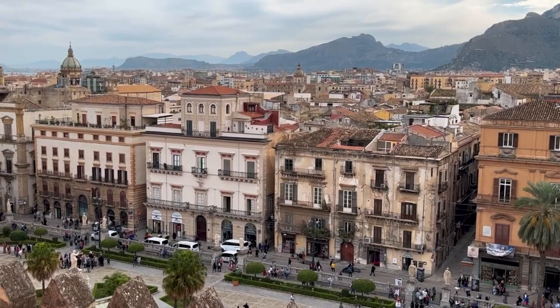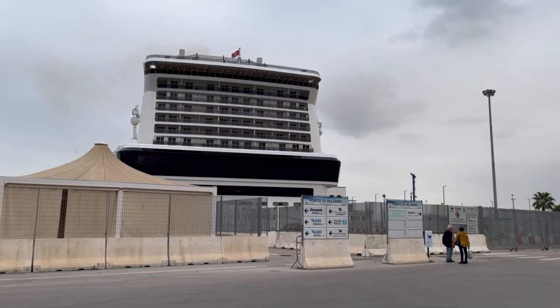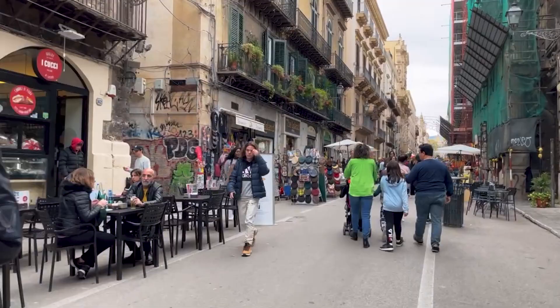Palermo is the capital city of the Italian island of Sicily and its largest port, together with the port of Messina. Nestled on the northeastern coast of Sicily, this ancient city boasts a 2,700-year-old history, diverse cultural influences, and a variety of things to offer.